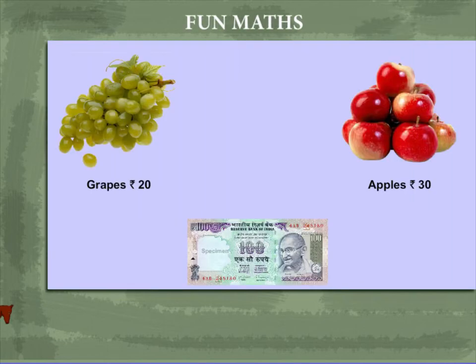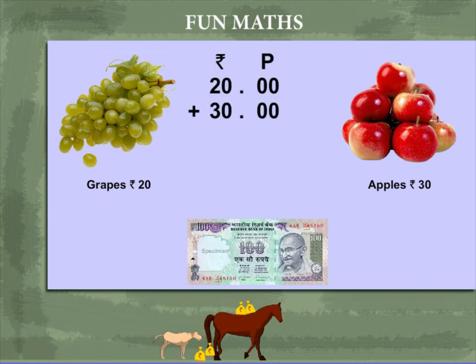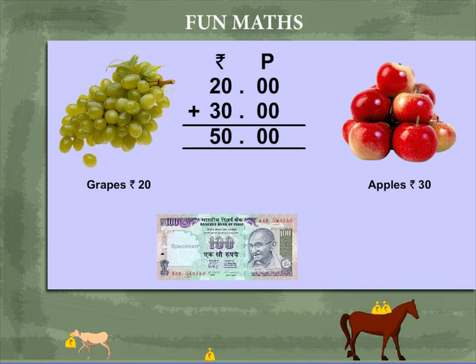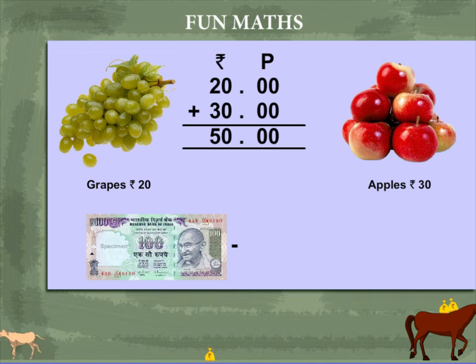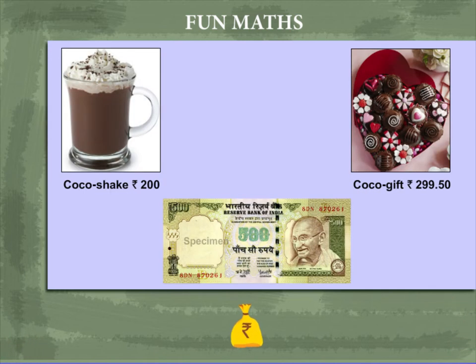Fun maths! Here are grapes costing 20 rupees and apples costing 30 rupees. The total is 20 plus 30 equals 50 rupees. From a 100 rupee note, if you subtract 50, you get back 50 rupees.